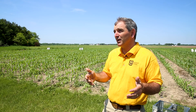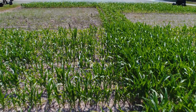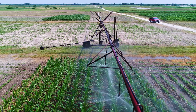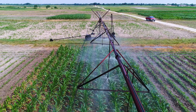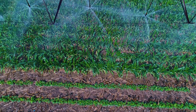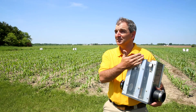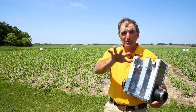We've also been doing drainage water recycling. The nitrate or phosphorus draining off that field — we capture that into a reservoir or lake on the farm, and then we can use that for irrigation purposes later. It's more of a recycling process.